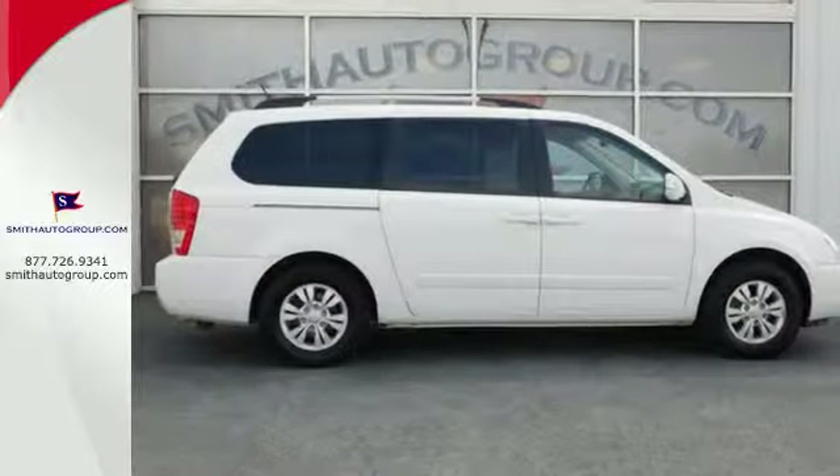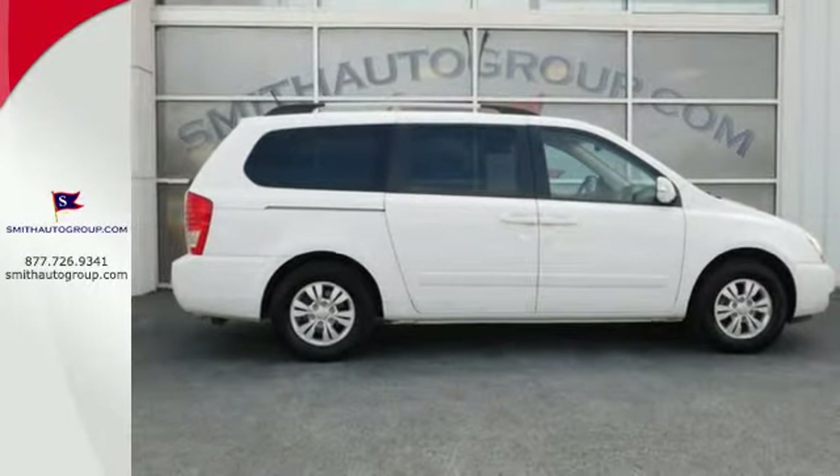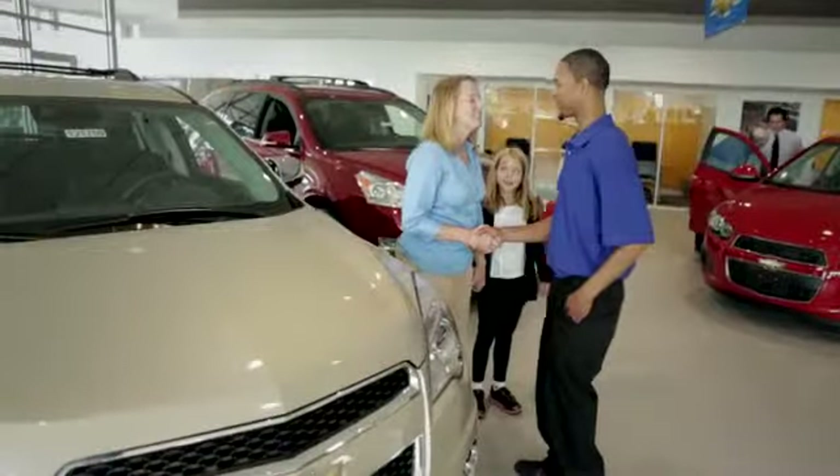You need to see it for yourself. Come on in today and take it for a test drive. Come see why it's better at the border.